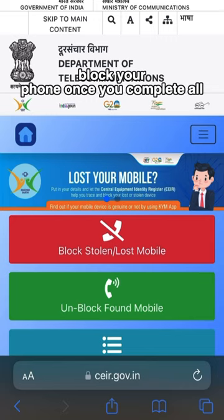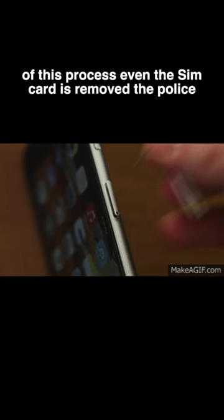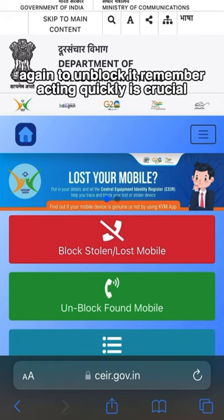Step 3: block your phone. Once you complete all of this process, even if the SIM card is removed, the police will still get the notification. When your lost phone is recovered, visit the website again to unblock it.